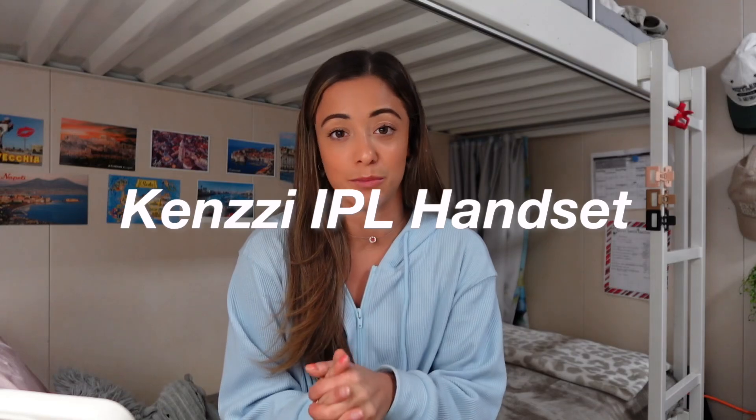Hello everyone, welcome back to another video! My name is Jordan. If you are new here, so happy you joined us. Today we are sitting down and talking all about the Kenzie IPL hair removal device.